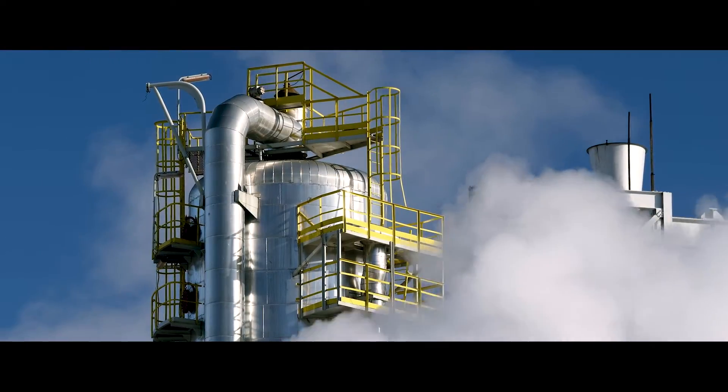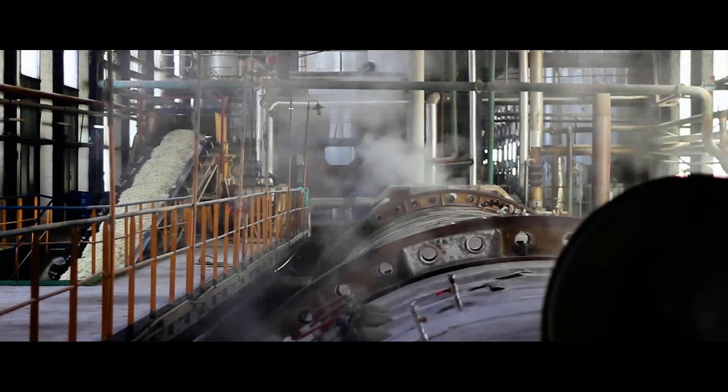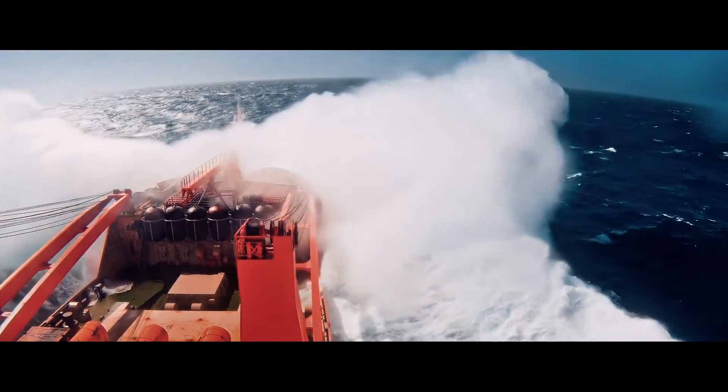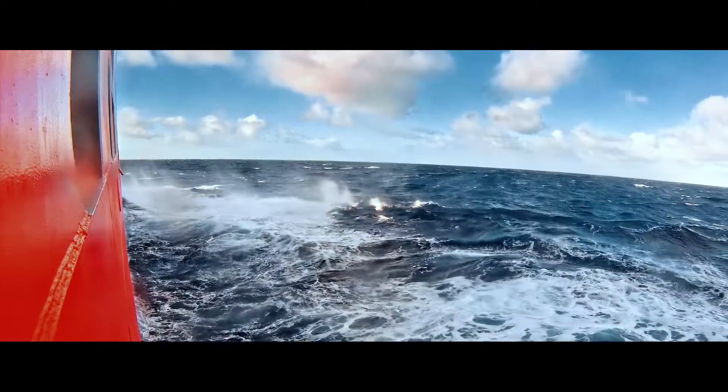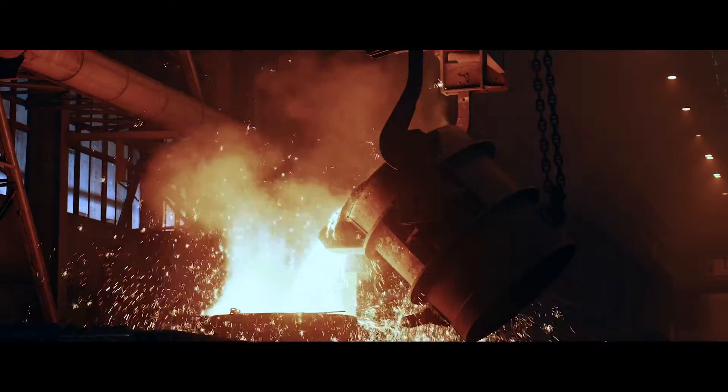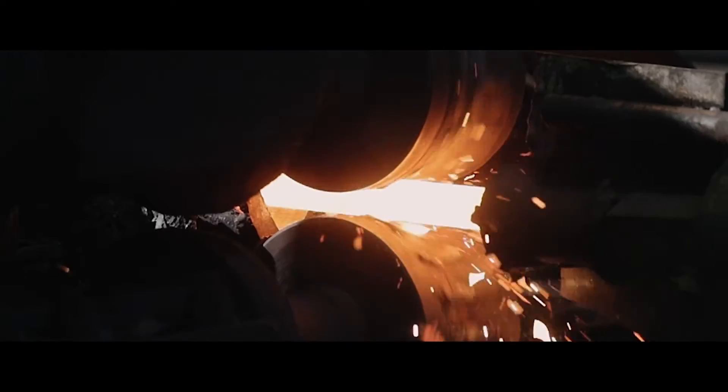Waste heat. It's one of the world's largest untapped sources of energy, accessible across many industries worldwide. Low-temperature waste heat in particular is widely available, but has not been considered a cost-effective source of power.